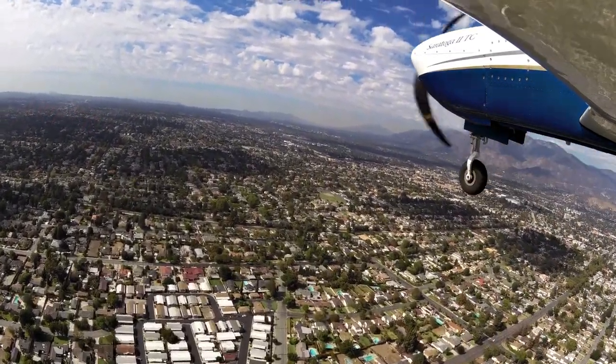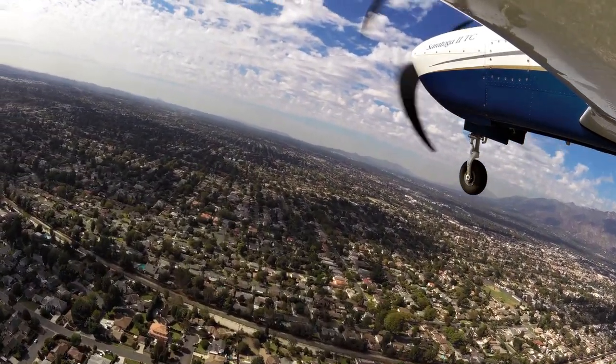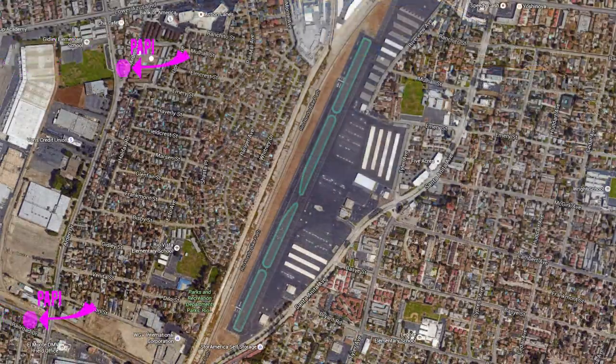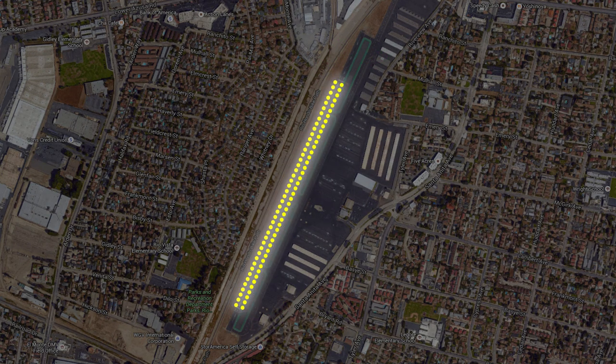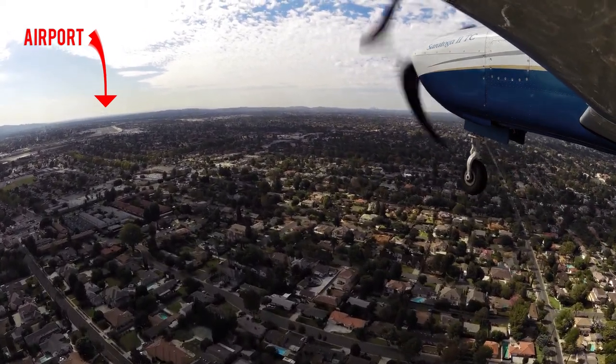Weather information is available. Both runways have PAPIs. Runway 01/19 has medium intensity runway lights. Runway 19 has runway end identification lights. Heavy burn activity is on and in the vicinity of the airport.